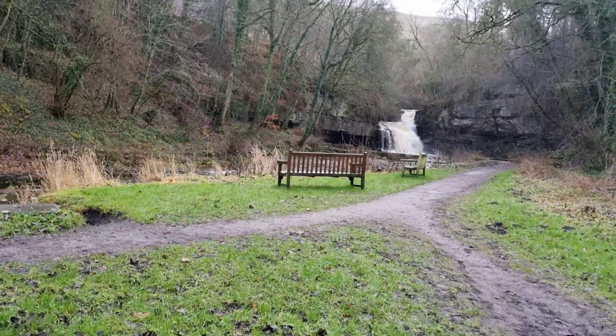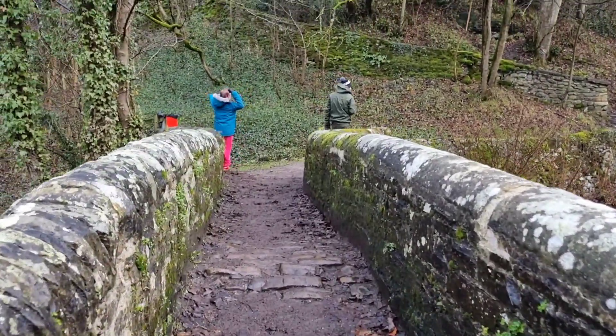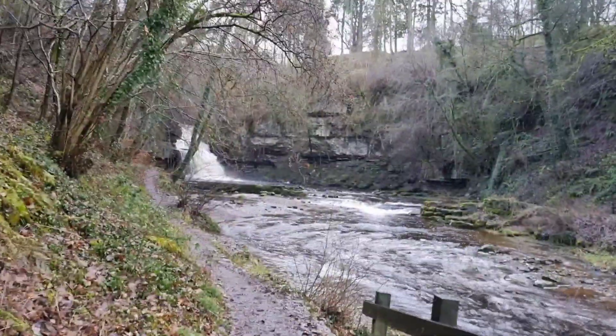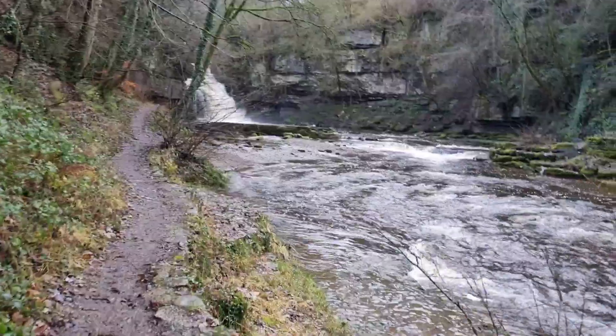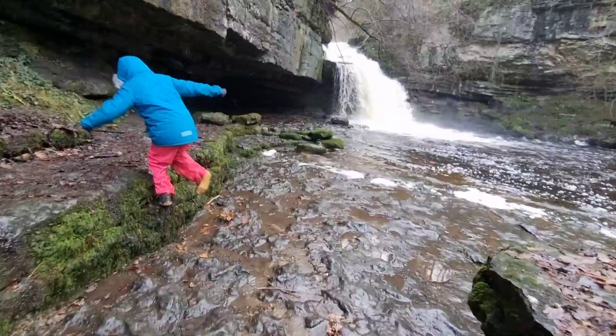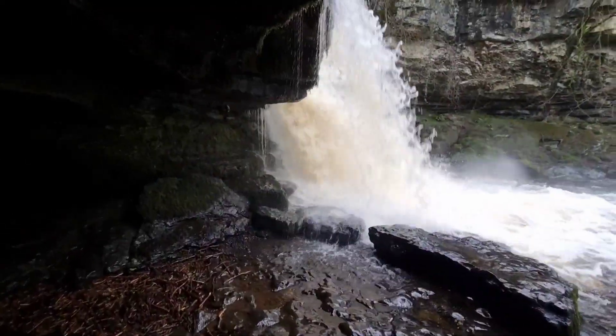First up on the list has got to be Cauldron Falls. This is a really easy one to get to once you park in West Burton. You go down to the bottom of the village and in a tight little corner you walk by some houses and here you are — you'll see it straight away. It's just a nice little walk beside the river all the way down to the waterfall.